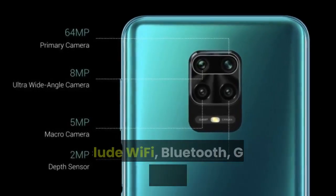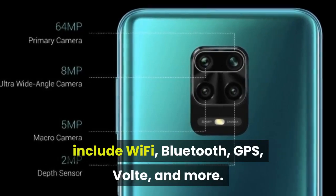Connectivity features in the smartphone include Wi-Fi, Bluetooth, GPS, VoLTE, and more.